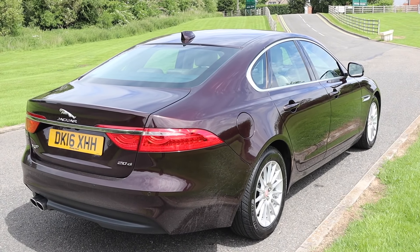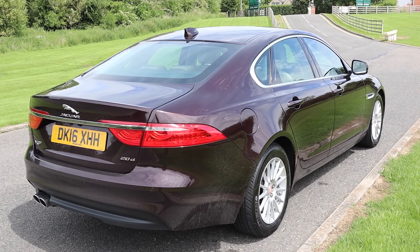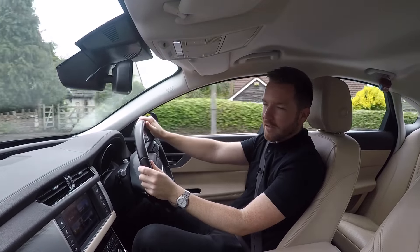So this second generation XF had to be good, and it is. It's not perfect, no, but it's a very worthy successor.